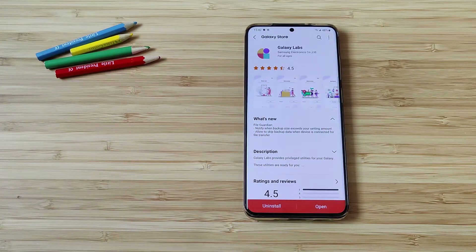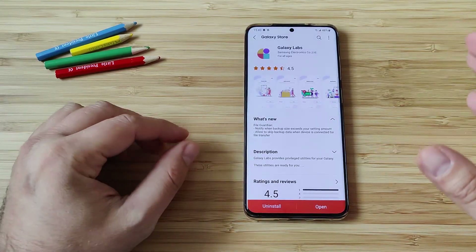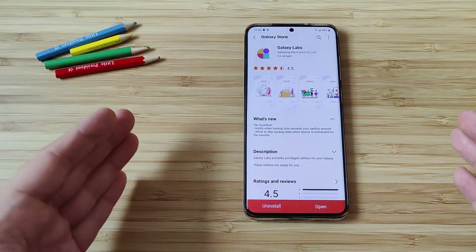Hi guys, VST here, VNASPistech. Welcome back on my channel. Some exciting news, again related to Samsung smartphones, and I'm just going to cut through the chase and directly tell you the good news.